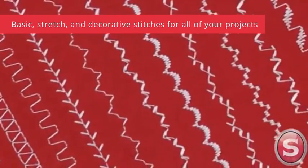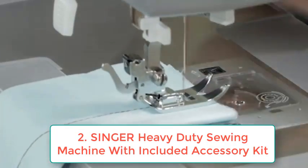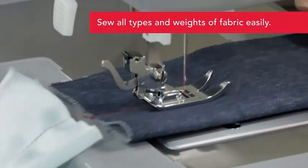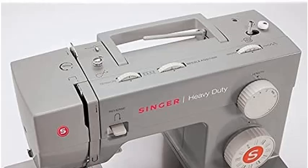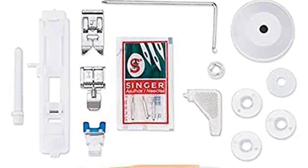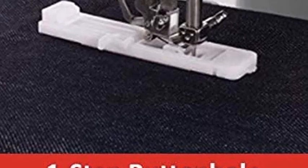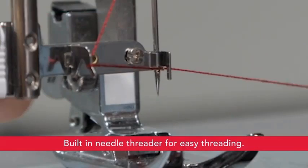Number two: Singer Heavy Duty Sewing Machine with Included Accessory Kit, 110 stitch applications — model 4432 — perfect for beginners. Brand: Singer. Color: gray. Material: felt. Item weight: 15 pounds. Power source: corded electric. Product dimensions: 6.25D x 15.2W x 12H.